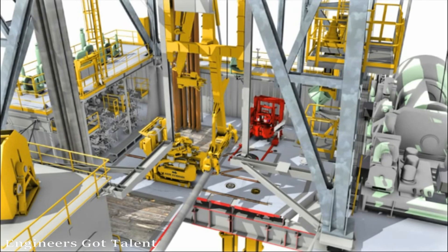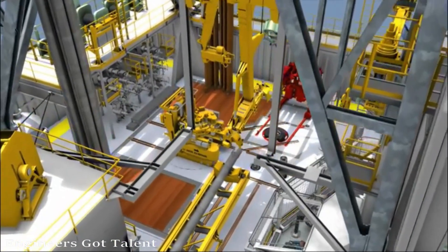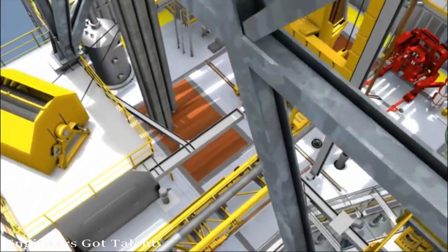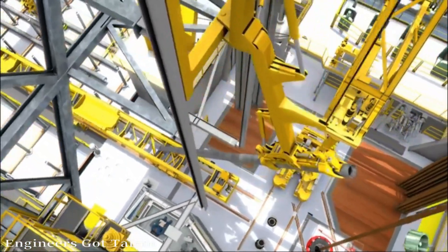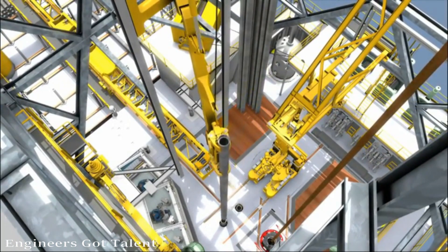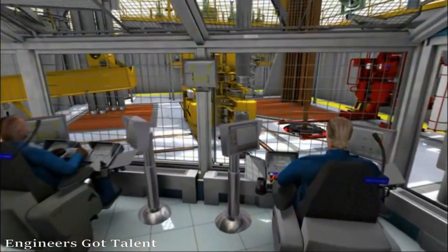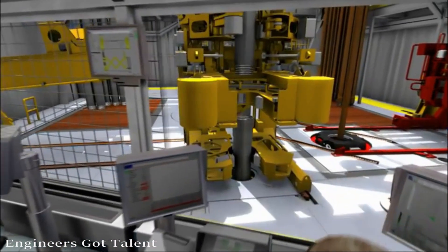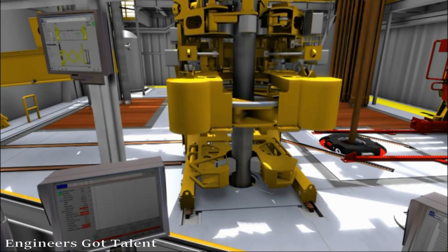When the tubular reaches the rig floor, it is picked up from horizontal and presented vertically to one of the two foxholes by the eagle arm placed just inside the derrick structure. A foxhole is a mousehole with an inside elevation device, able to raise and lower tubulars up to 13.6 tons. When each foxhole is loaded with one joint of casing, a third joint is picked up and a double is made up by the TorqueMaster.